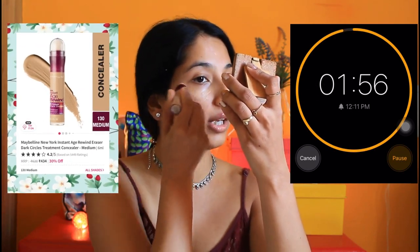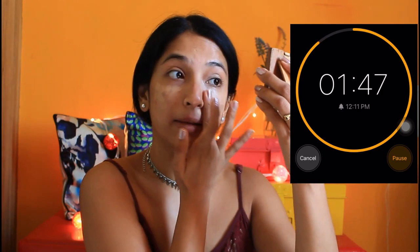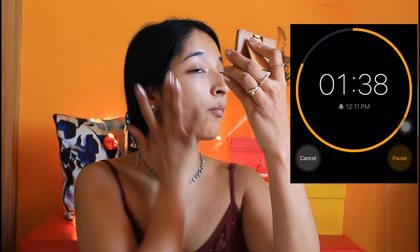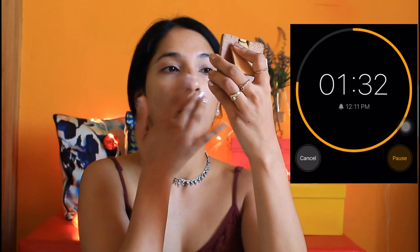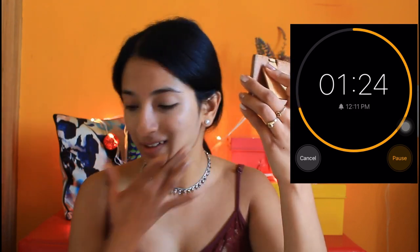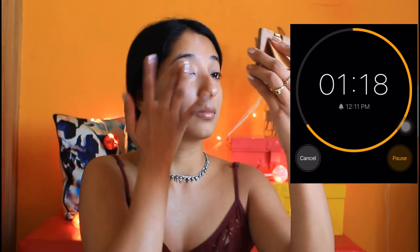I'll put the concealer only around my problematic areas, not all over my face. I'm not going to use any brush or anything. Let's just puff it all over my face wherever it's required. I'll dab it all over my face. I'm happy with how it looks right now.